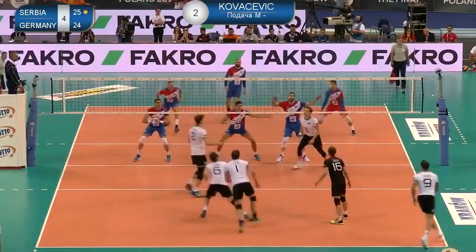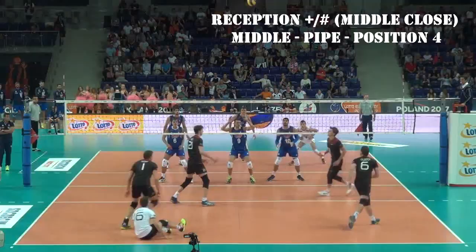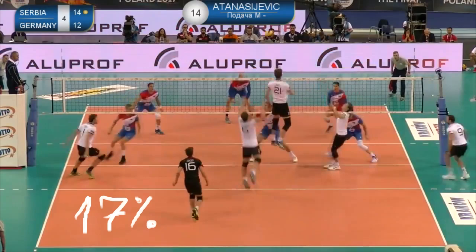With a good or perfect reception, when the middle is called close in front of him, Kampa plays a lot with the middle, the pipe, or in position 4.